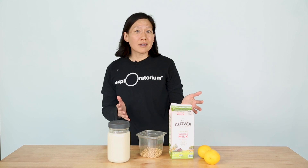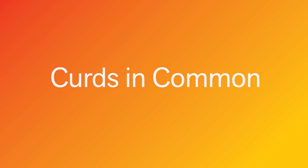When you think about cultures that eat cheese and cultures that eat tofu, they don't seem to overlap so much. But are these two foods really worlds apart? Hi, I'm Julie. Welcome to Hungry for Science.